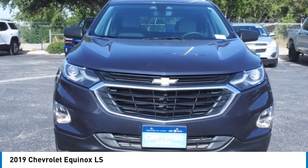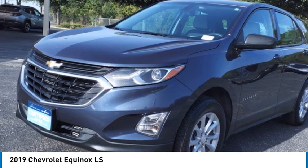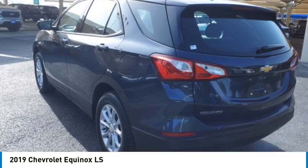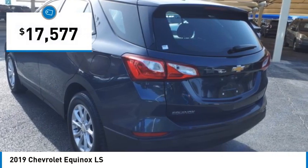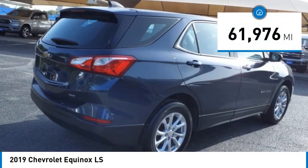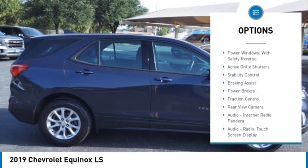Take a ride in the 2019 Equinox. Fuel efficiency, safety, and value — that's the Chevy Equinox, and it's priced below $20,000. This vehicle has less than 65,000 miles.